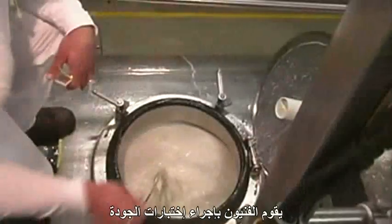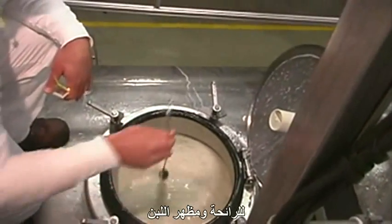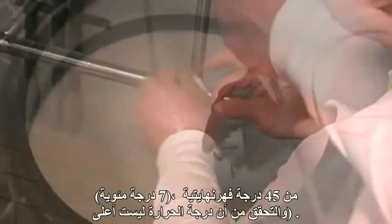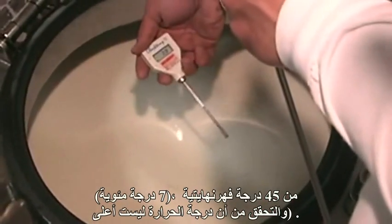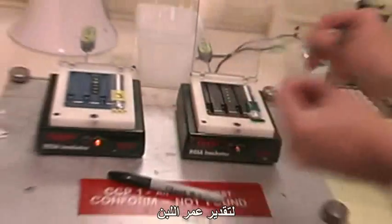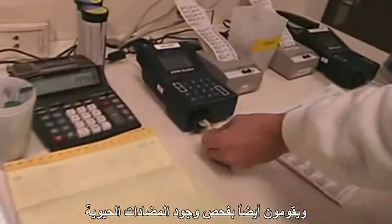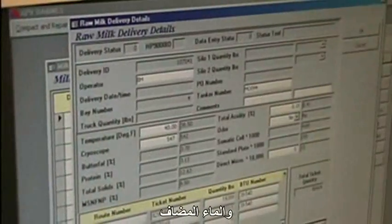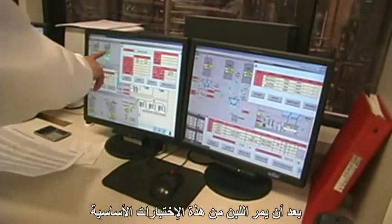Quality checks are performed on the milk prior to unloading. Technicians conduct checks for smell, visual appearance, and to verify that the temperature is not greater than 45 degrees Fahrenheit. They test acidity levels to determine the age of the milk, and they also check to see if antibiotics are present and if water has been added.